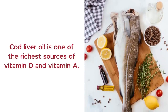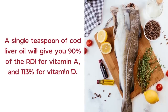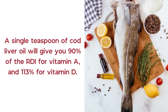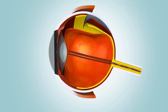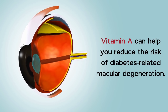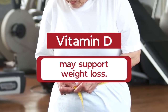Plus, cod liver oil is one of the richest sources of vitamin D and vitamin A. In fact, a single teaspoon of cod liver oil will give you over 90% of the RDI for vitamin A and 113% for vitamin D. Obtaining proper amounts of vitamin A can help you reduce the risk of diabetes-related macular degeneration. Vitamin D has multiple vital functions in the body, and it may support weight loss.